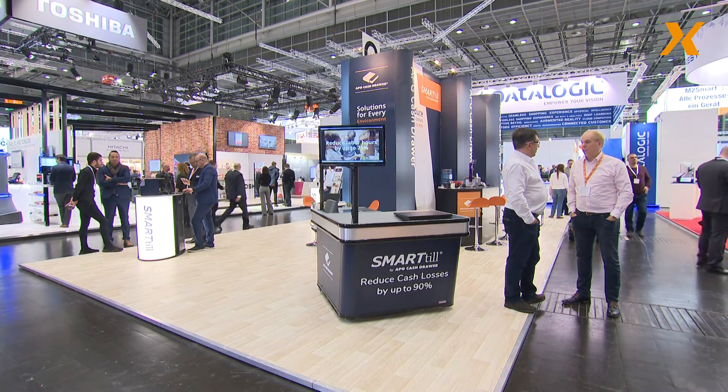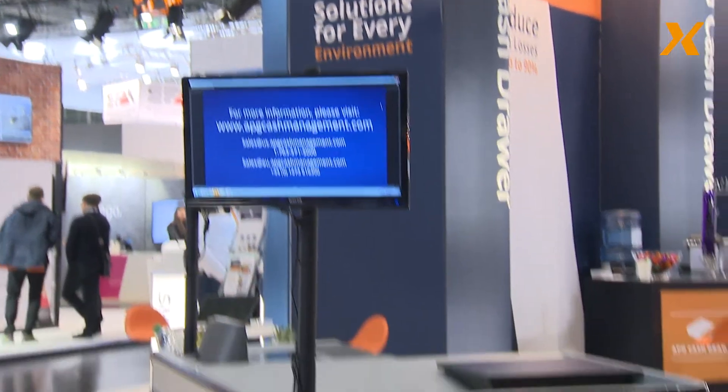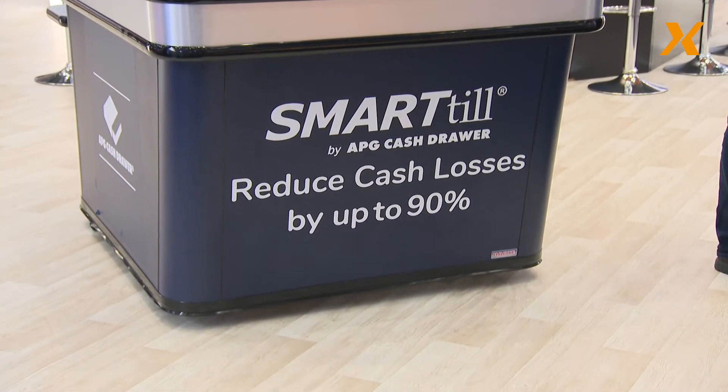If anybody thinks the world of the cash drawer is stale and boring, they'd be making a big mistake. Just as in other retailing areas, it's very important to be innovative and make the customer's experience within stores better through technology. Speaking to Andrew Carr, he's the Managing Director for EMEA for APG. What's innovation mean for APG?